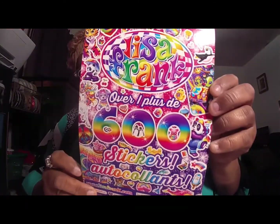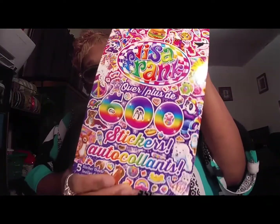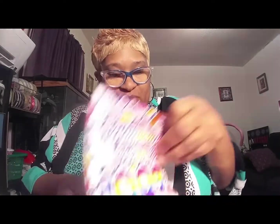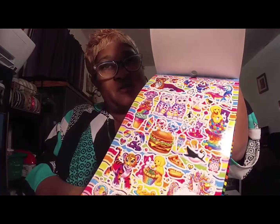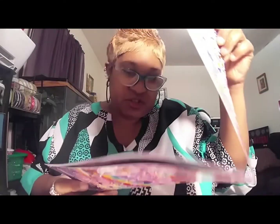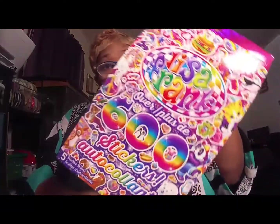I saw this Lisa Frank sticker set and I used to love Lisa Frank when I was young — that's like the first journaling and planning sets I used to get. They have so many different sticker sets in here. My niece is only two and she loves stickers too, so we can use these together. There are 600 stickers in here, so there's a lot.